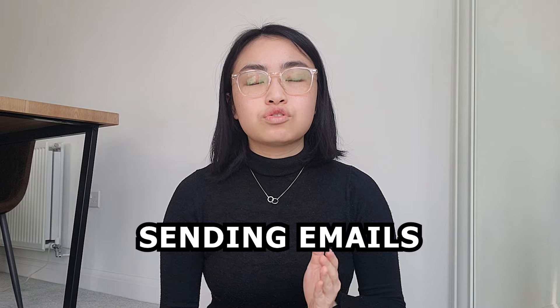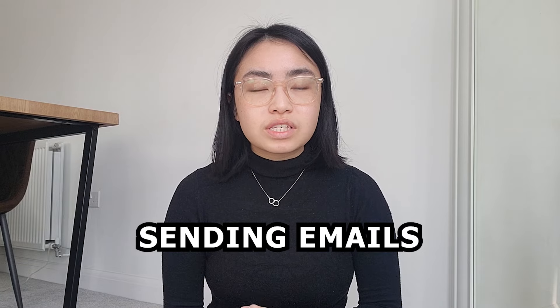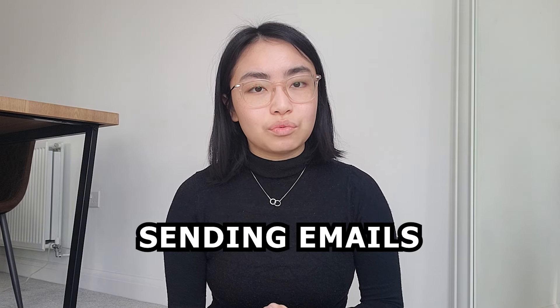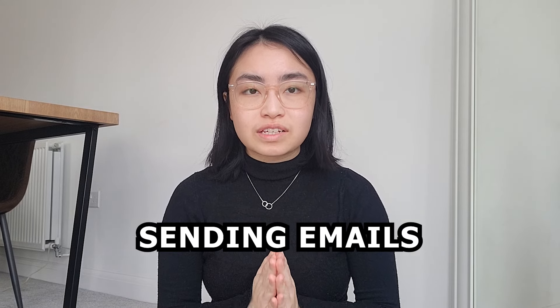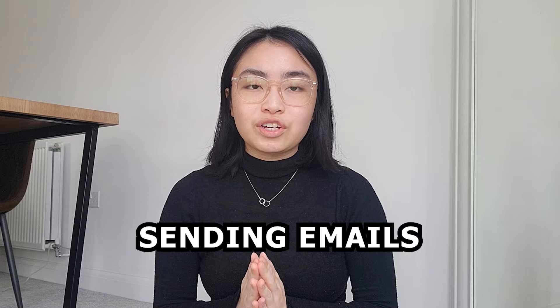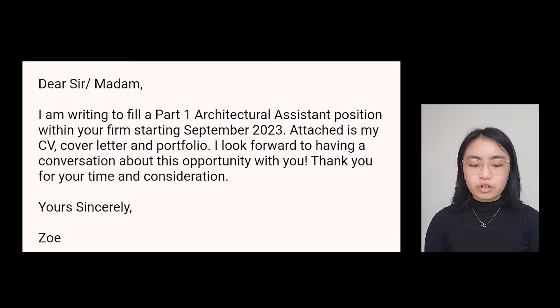Another way is sending emails. If you sourced the advert on Instagram, they'll usually provide an email for you to send your portfolio, CV, and cover letter. When sending an email for a job application, keep it short and succinct. Here's the template I use — feel free to use it too: 'Dear Sir/Madam, I'm writing to fill a Part 1 Architectural Assistant position within your firm starting [month, year]. Attached is my CV, cover letter and portfolio. I look forward to having a conversation about this opportunity with you. Thank you for your time and consideration. Yours sincerely, [your name].'